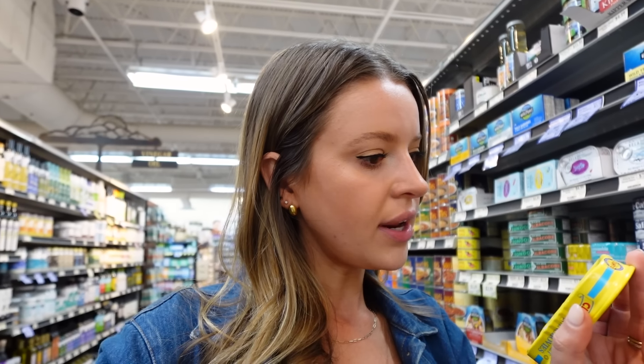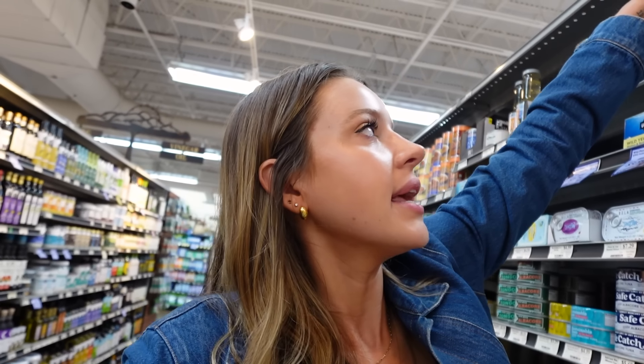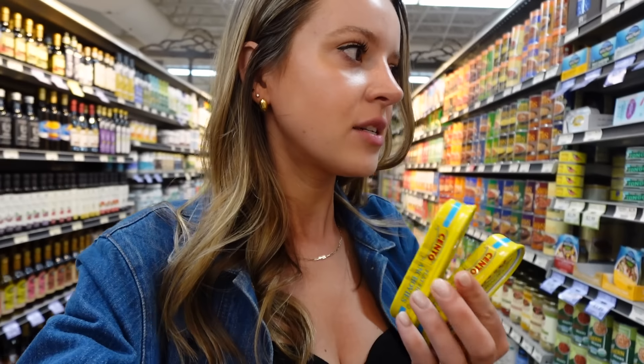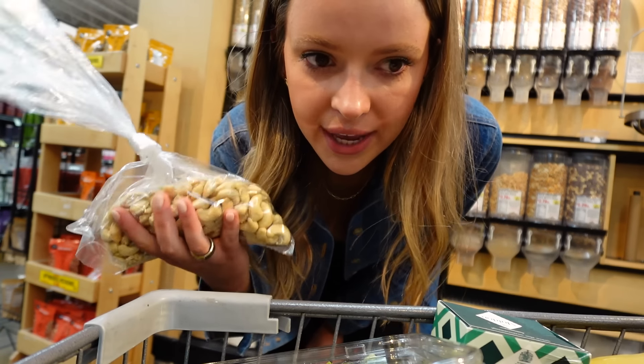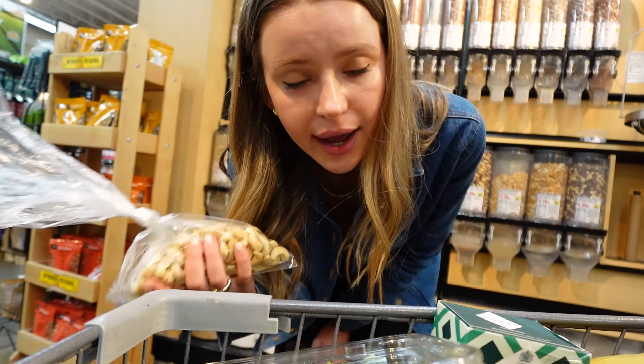I'm in a different part of the store and there are also anchovies here that are a lot cheaper — they're $2 and they don't have garlic, but I can't tell if they're Spanish. They don't say, so if they don't say, they're probably not. But I'm going to get both the cheap ones and the Spanish garlic ones so we have options — we can taste and see. Also I'm going to play around with some raw cashews, kind of pesto-style, for the arugula as an option.